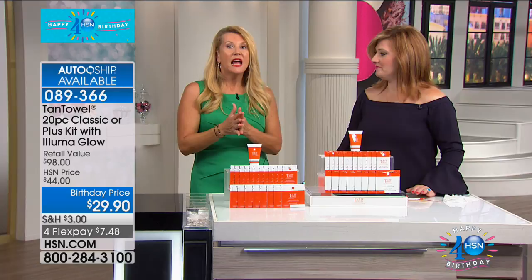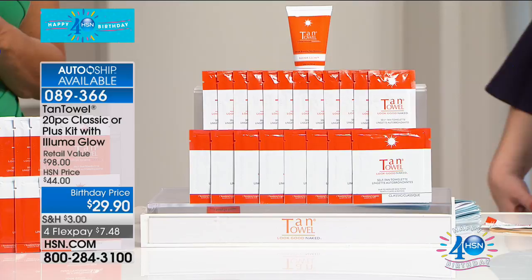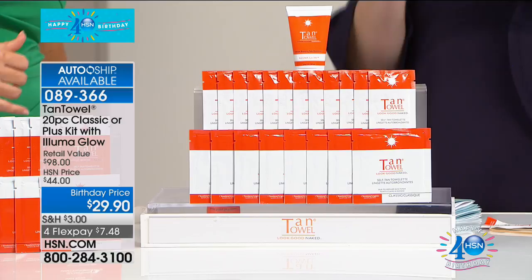If you're out there watching and you threw your hands up and said no more sunless tanners — you couldn't stand the smell, couldn't stand the orange, couldn't stand how unnatural they looked — that all goes out the window with Tan Towel. That's why 90 million have been sold here. Single or auto ship, almost a thousand have been spoken for today. 90 million sold. This is always a customer choice when it comes to tanning.